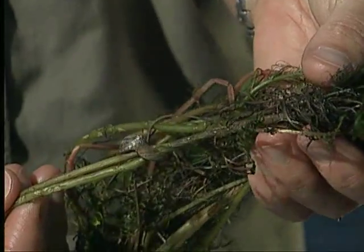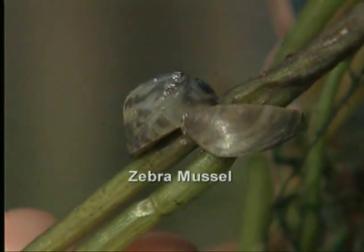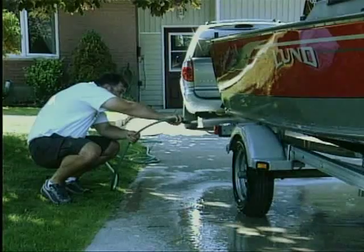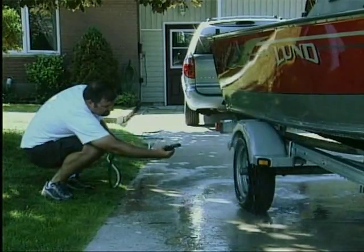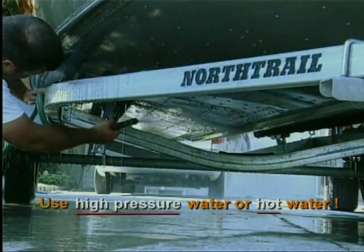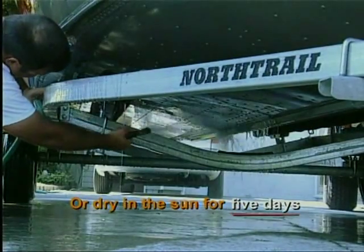And if you see vegetation like this hanging off the boat motor, off the parts of the trailer, that needs to be pulled off. You should actually spray your boat down as well — spray the boat hull, spray the trailer. Use high pressure water or hot water, or dry your boat in the sun for five days before moving it to another water body.